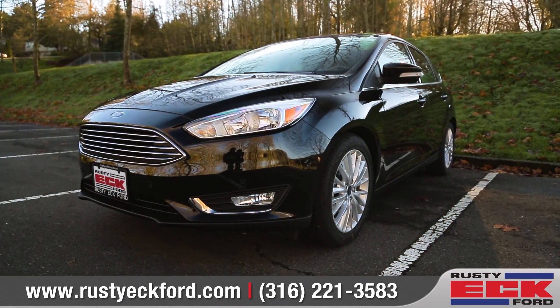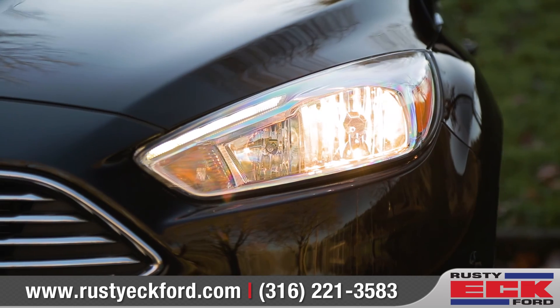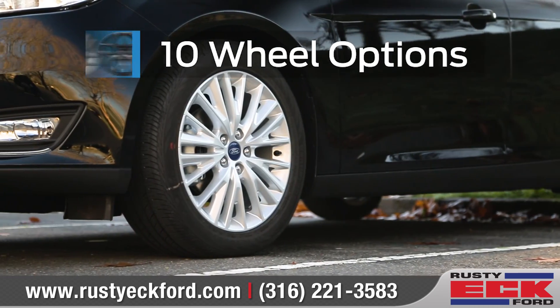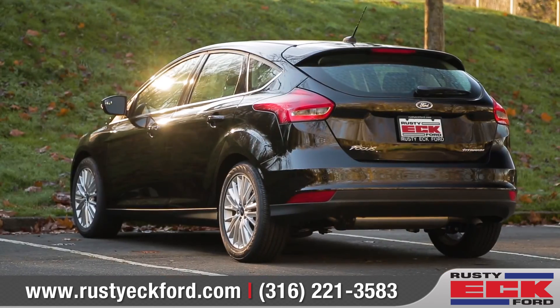The Focus features a sleek design with a bold front grille and LED signature lighting. Make the right statement with your choice of 10 wheel designs, along with your preference of a sporty sedan or versatile hatchback.